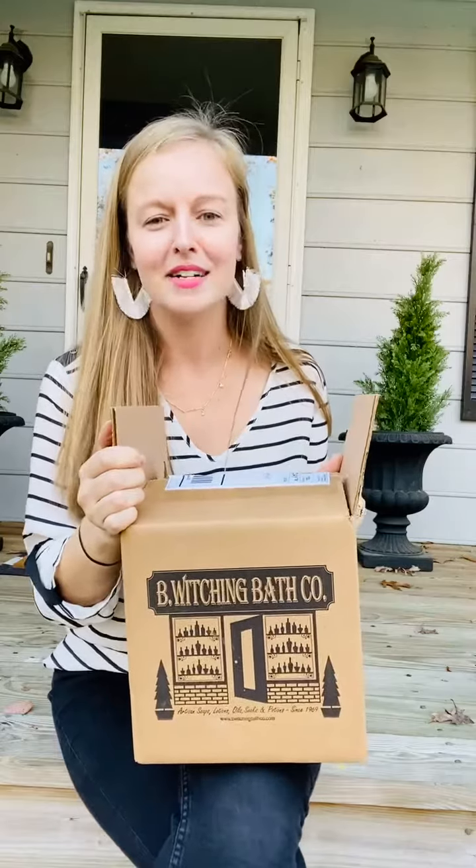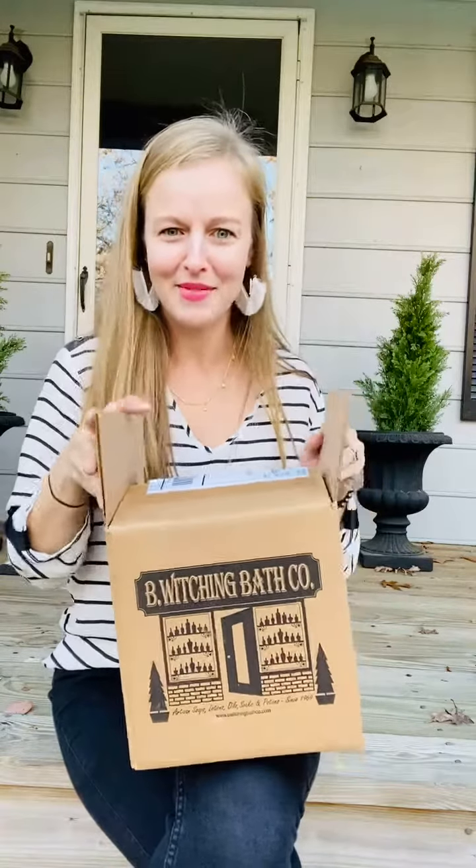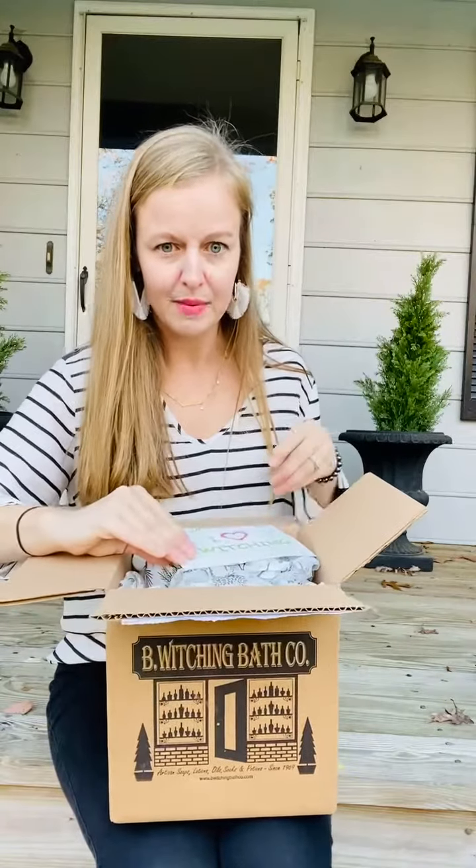Hey guys! It's an exciting day. We've been waiting for this package from Be Witch and Bath Co. I'm already hooked because the name is so fun. We ordered some goodies and I think these would be really good for holiday gifts. I wanted to share with you guys as we started holiday shopping. So here we go, let's open it up together.